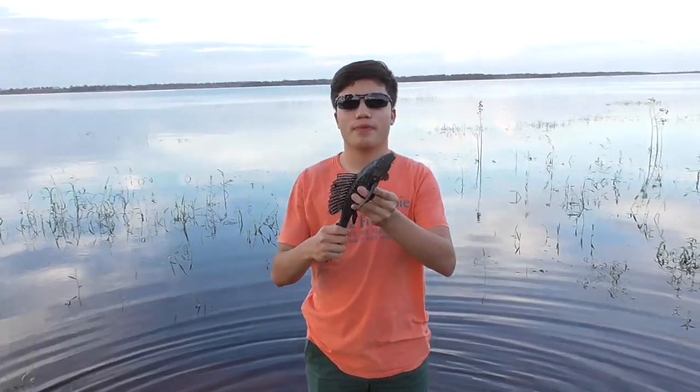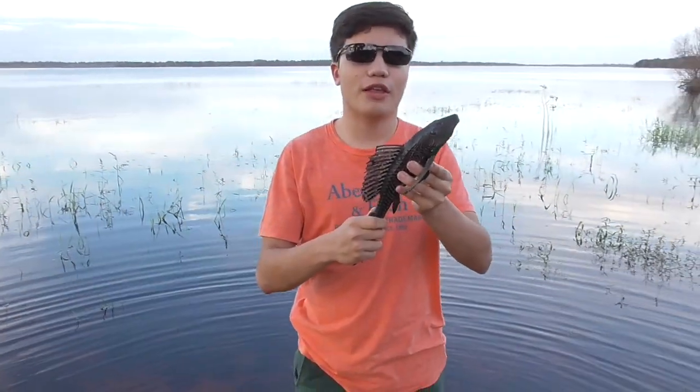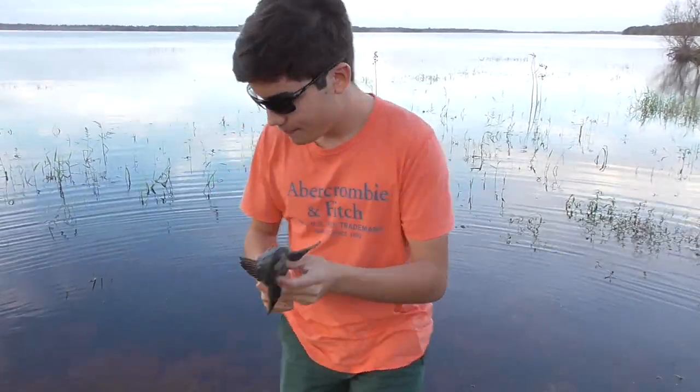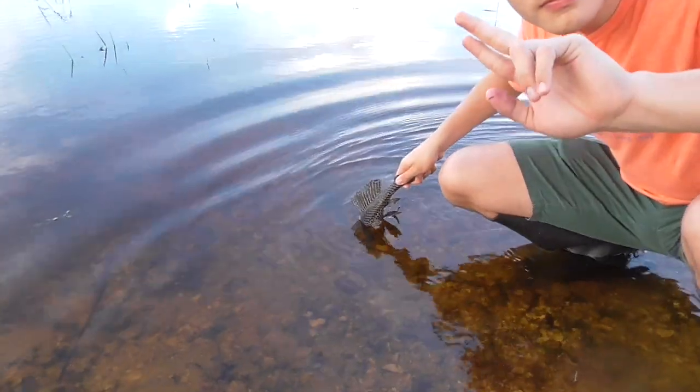It's time to let this guy go. And yes, I know it's an invasive species, but unfortunately I checked with the park and we're not allowed to kill anything here. So we're just gonna have to let him go. Bueno muchachos, till next time.